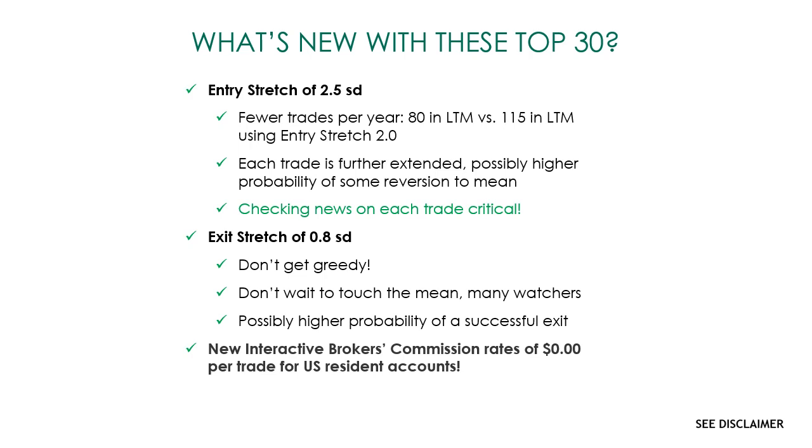What we've done in these new ones is stretch the entry out to 2.5 standard deviations. That gives fewer trades per year — 80 in the last 12 months versus 115 using the previous top 30 with a 2.0 entry stretch. Each trade is further extended from the mean, which possibly means a higher probability of some reversion to mean. Instead of getting as many signals as possible to study, we're now trying to get you higher-quality signals. Checking news on each trade is critical, because at these higher stretches it could be a major move based on a fundamental value-shifting event or an earnings release.